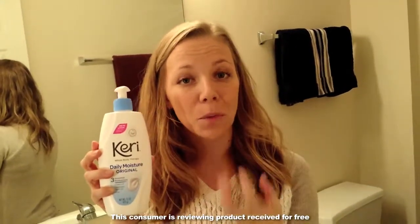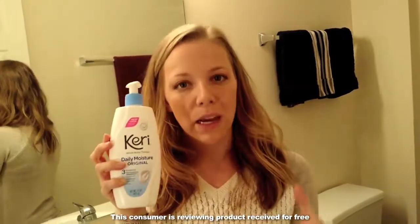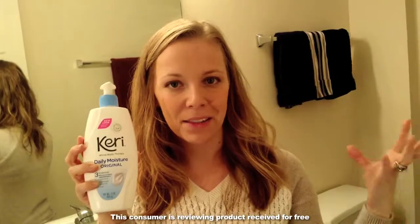So having a lotion handy that works really well after washing our hands and right after the shower is a great thing to have as part of our everyday skin maintenance in the winter.